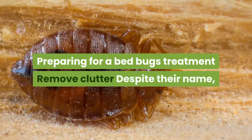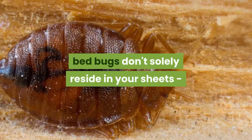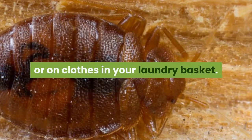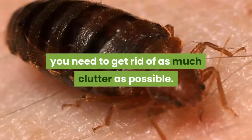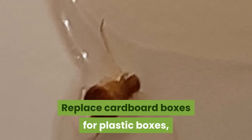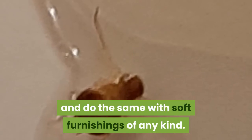Before preparing for bed bug treatment, remove clutter. Despite their name, bed bugs don't solely reside in your sheets — they could be hiding in cardboard boxes under the bed or in clothes in your laundry basket. You need to get rid of as much clutter as possible. Replace cardboard boxes with plastic boxes, put all your clothes in sealed bin liners, and do the same with soft furnishings of any kind.